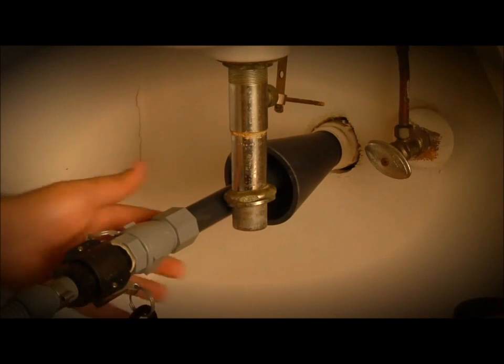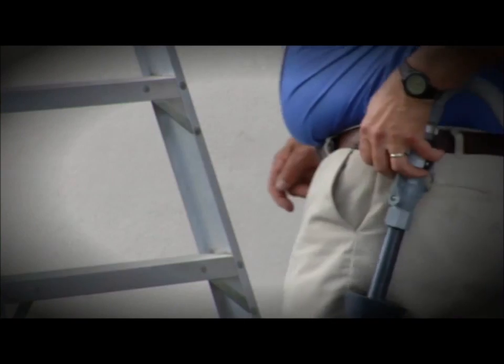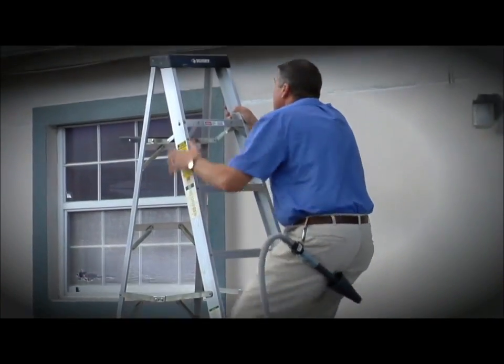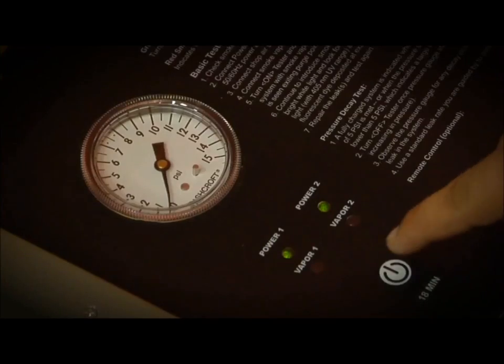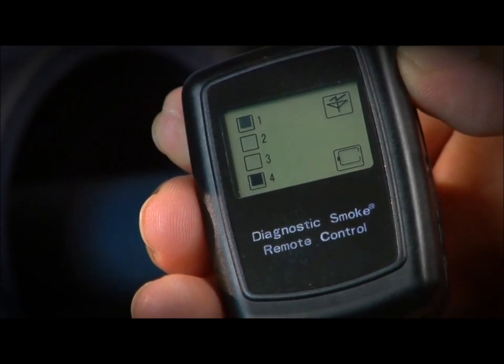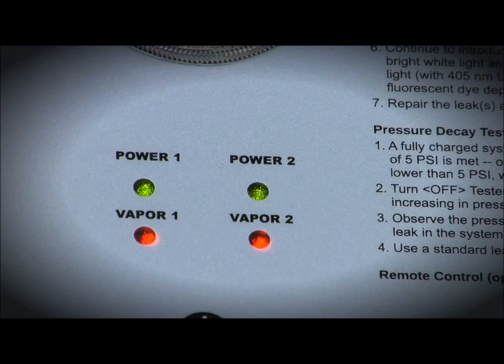Install one of the Easy Smoke adapter cones into the drain pipe, or for hard-to-reach places, attach the adapter cone to your tool belt and easily take it to the roof and install it into a vent line. Push the start button on the machine, or use the convenient wireless remote control.